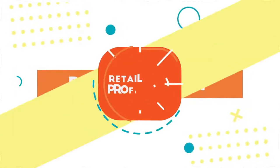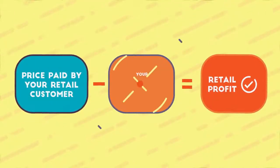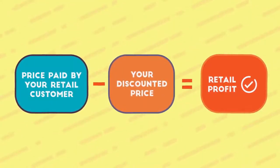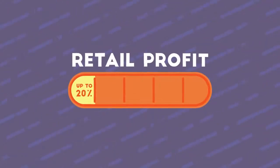What is retail profit? Retail profit is the difference between the price paid by your customer and your discounted price as an IR. Retail profit varies by the product. And as an IR, you can earn up to 20% retail profit from every product sale you make to your retail customers.